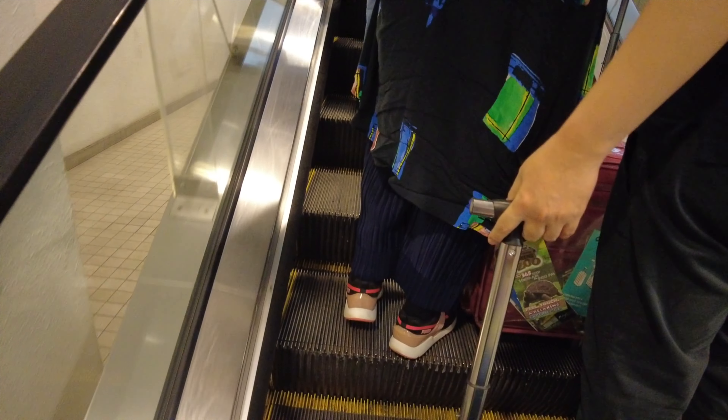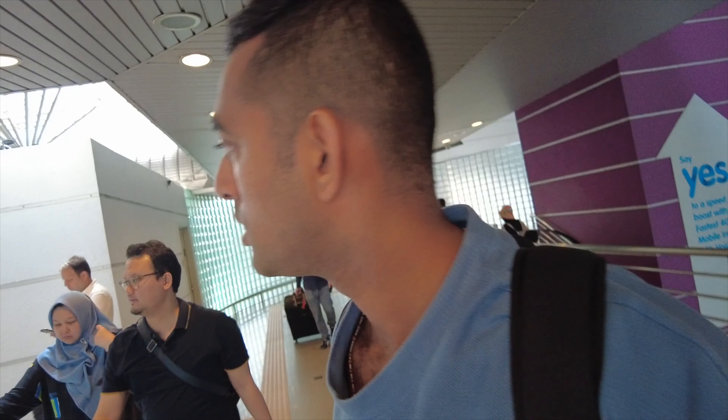Let me check — I don't really know the name of the next station. I need to go towards a place called Pasar Seni. Let me check. Okay, I need to go to Pasar Seni.